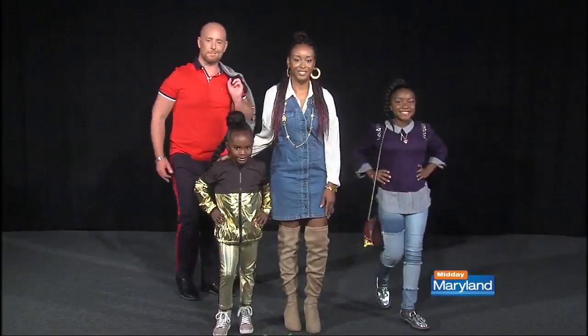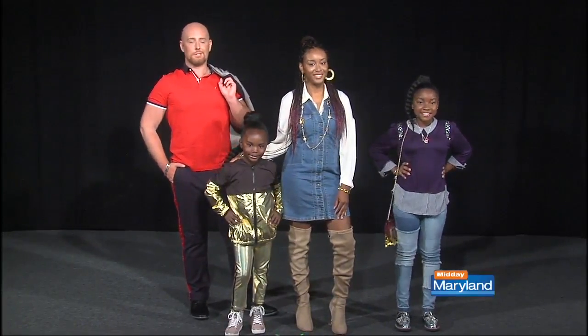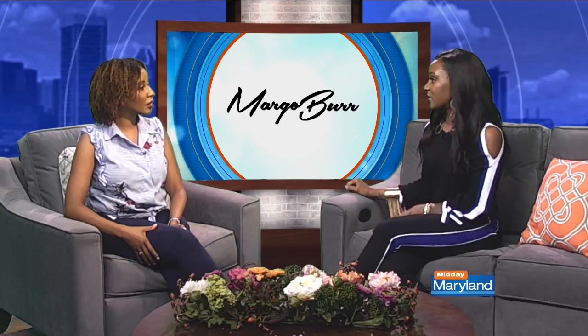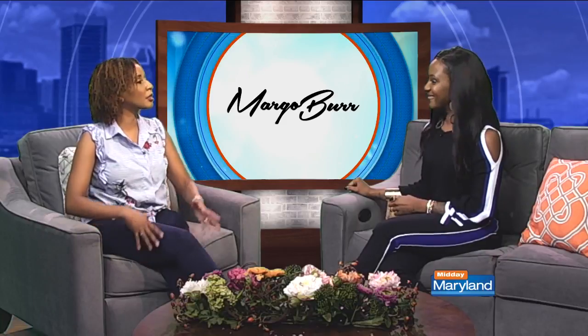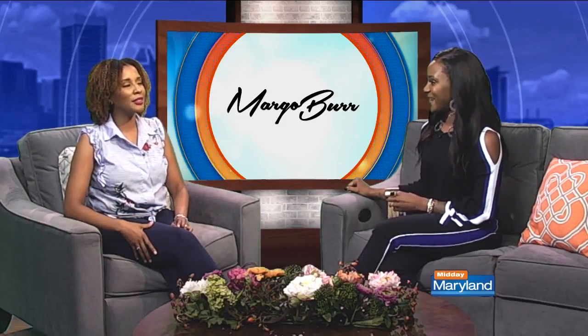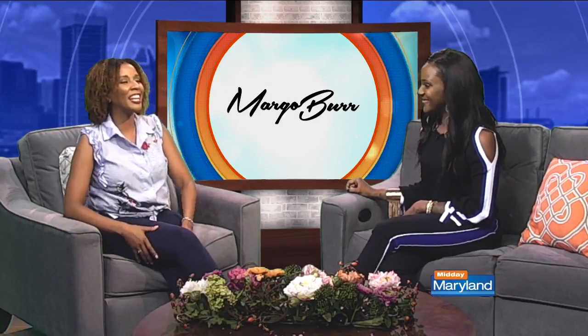What are the price points? All of the children's outfits are no more than a hundred dollars, and the adults' outfits are no more than a hundred and fifty dollars. The kids have got to earn that outfit, but it's something they can definitely get. Thank you so much, Margo — I appreciate that. We'll be right back with more Midday Maryland right after this, stay tuned.